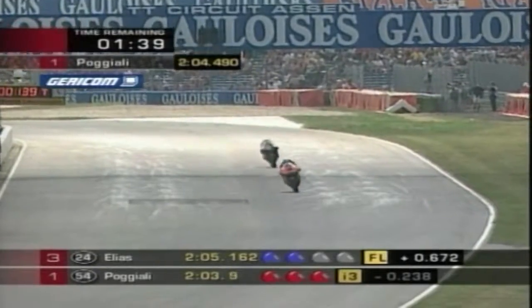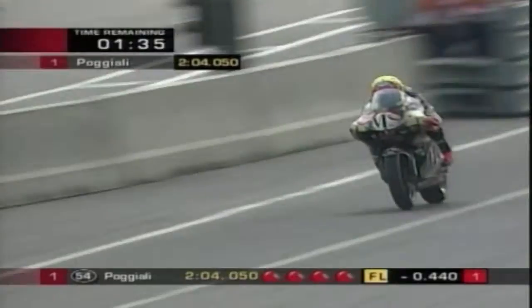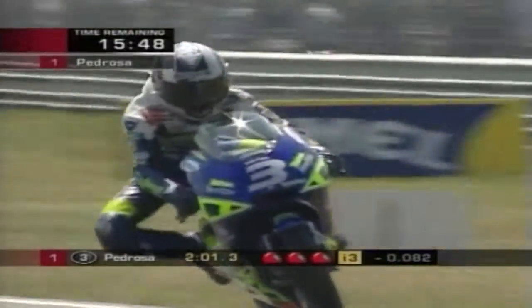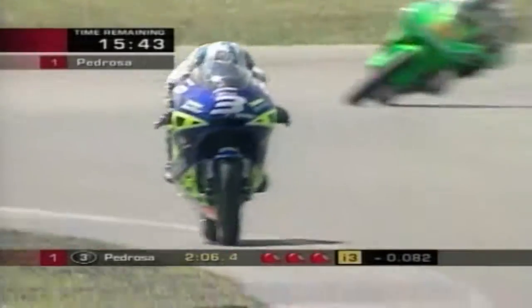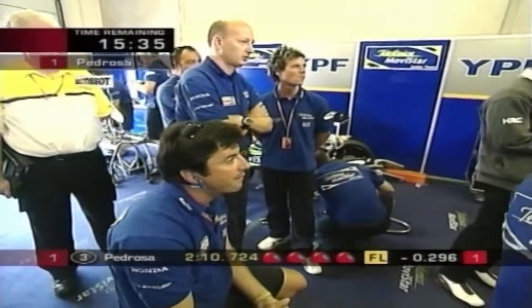Manuel Poggiali of San Marino went from strength to strength in the final session for the 250cc class, continually improving his lap times to consolidate his provisional pole position with a new circuit record, ahead of Randy de Puniet, Toni Elías and Fonsi Nieto. Spaniard Dani Pedrosa slashed almost two seconds off his provisional qualifying time to take pole position for the 125 race, before crashing and destroying his Honda at the end of the session — smashing his own previous pole record by almost a second after just six laps.